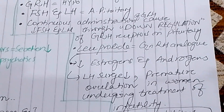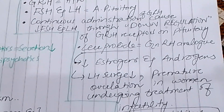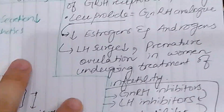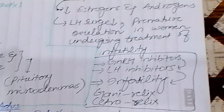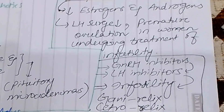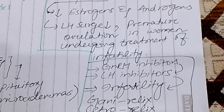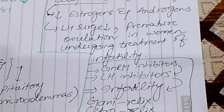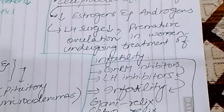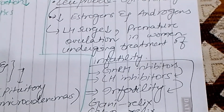We use Leuprolide as a gonadotropin-releasing hormone analog. We can also give GnRH antagonists such as Cetrorelix and Ganirelix, which also suppress luteinizing hormone secretion in infertility protocols.